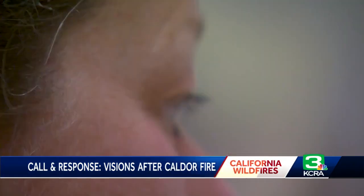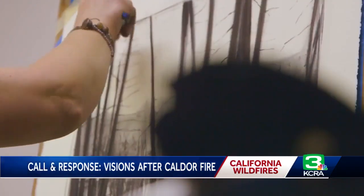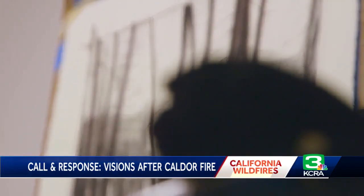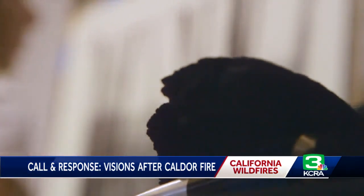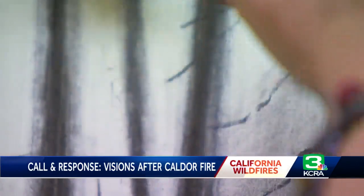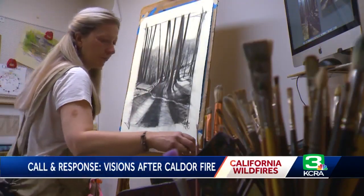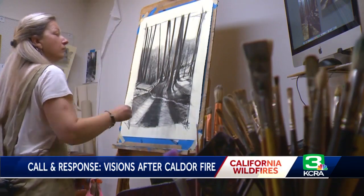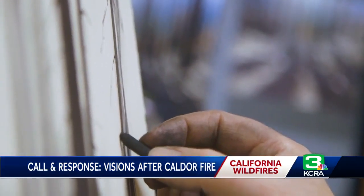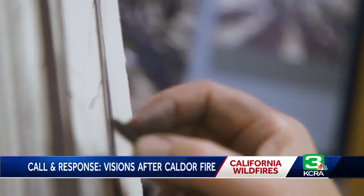It feels like a really healing thing to do. Shelly Zentner remembers the first time she used charcoal — she was about 12 years old. It's dirty, it gets all over your hands, and as soon as I made that first mark, I was just in love. It's gorgeous — the texture of it.